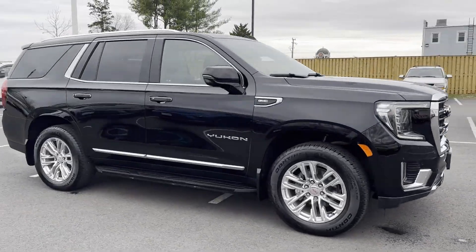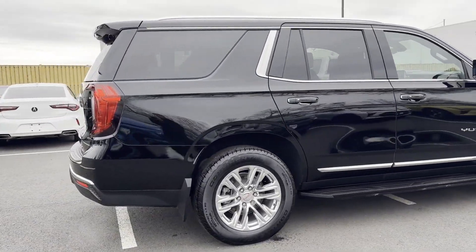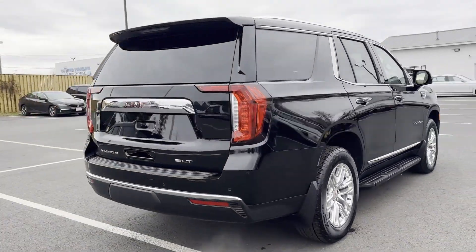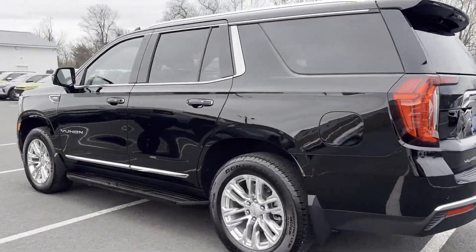2022 GMC Yukon, with less than 23,000 miles on the odometer. This SUV offers space as well as power and performance. You won't be able to pass up on these extra features.